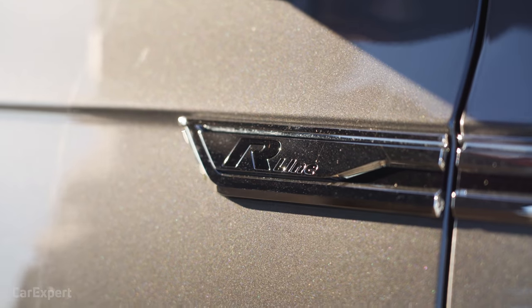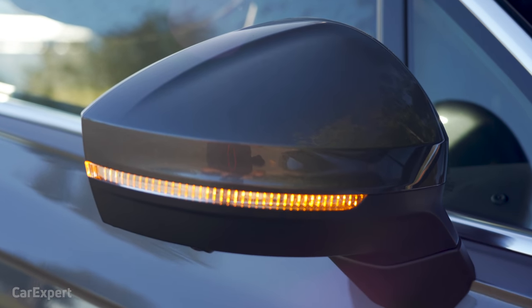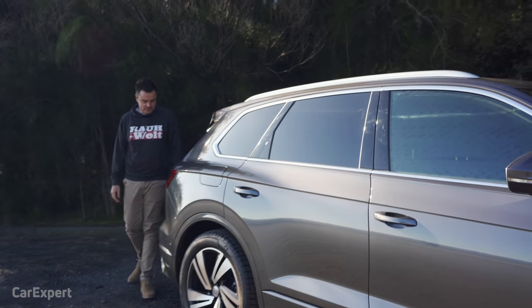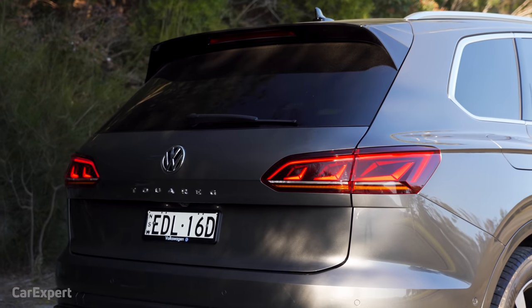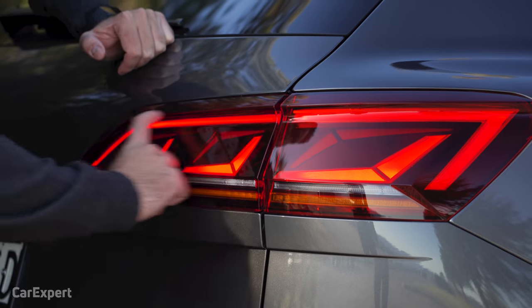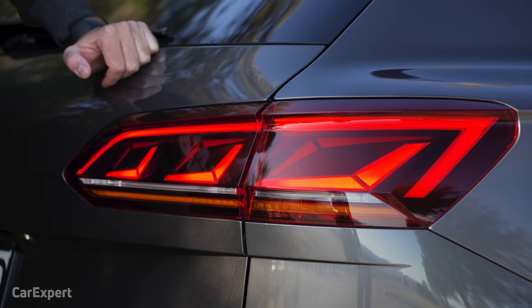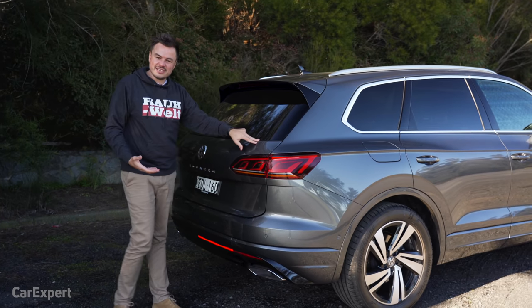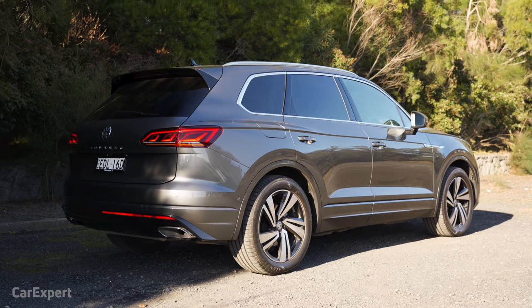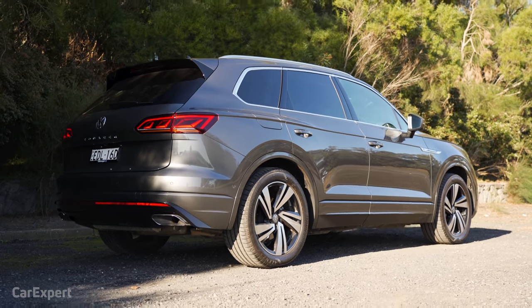Around the side there are more R-Line badges, an indicator built into the wing mirror, nice roof rails, chrome highlights, and privacy glass. Around the back, I think this is probably my favourite angle of the car. It retains the design of the previous generation but adds LED lights, looks really good especially at night, and has that nice low-slung stance on the road.